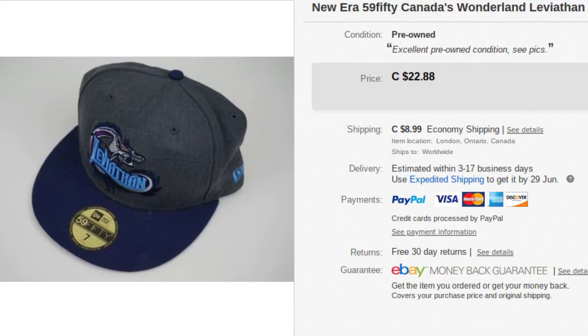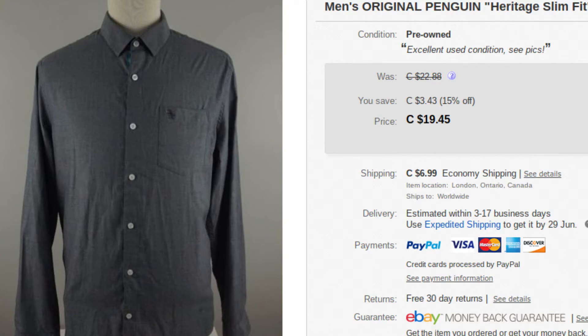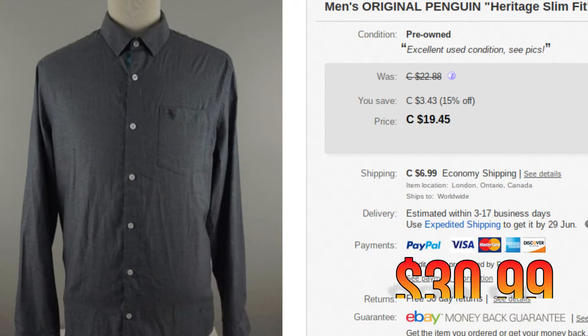Next up, we have a New Era baseball cap — Leviathan, which is a rollercoaster at Canada's Wonderland over in Vaughan, Ontario, a couple hours to the east of us. This sold for $28.98. We don't sell baseball hats too often, but we do pick them up because they're so cheap — generally a buck or two. Next, we have a Penguin brand men's button-up shirt. This went for $30.99 — decent brand, they do sell, though not as well this time of year for long-sleeve button-ups.